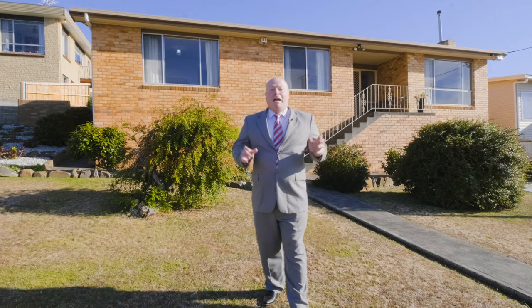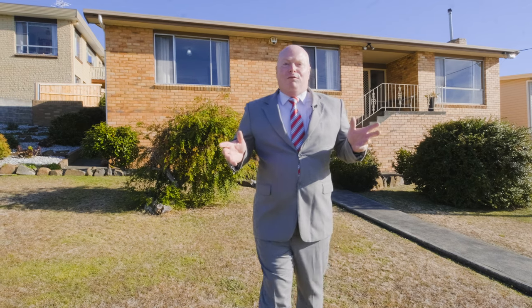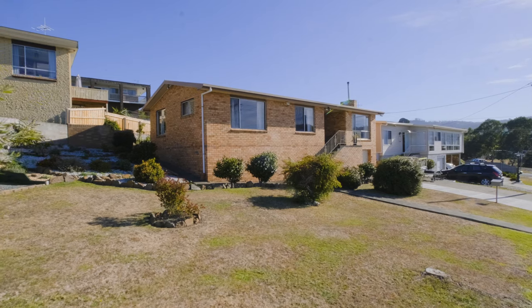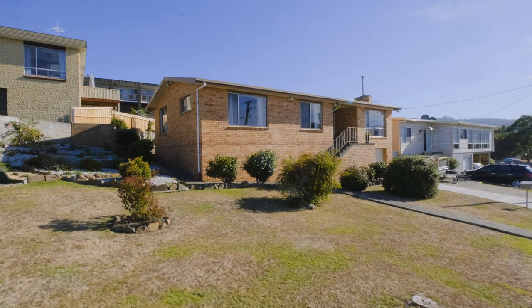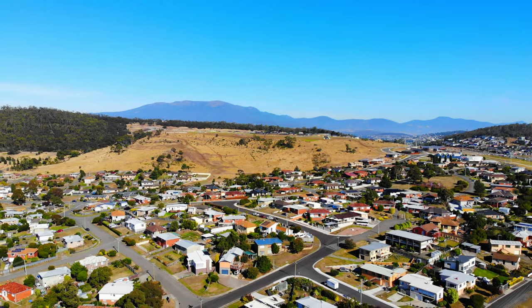Hi, I'm Kevin Spalding. Now every now and again a property comes on the market that just everyone wants. So welcome to 4 Diasma Street right here in Rokeville. This one's positioned really well where you're minutes away from shopping centres and you're only 18 minutes away from the Hobart CBD.